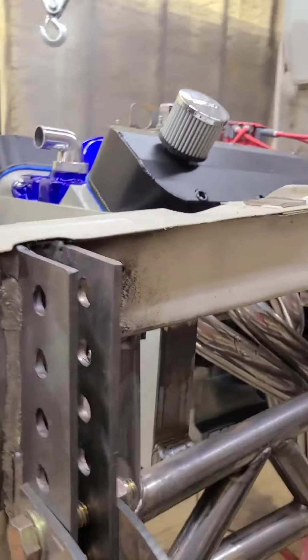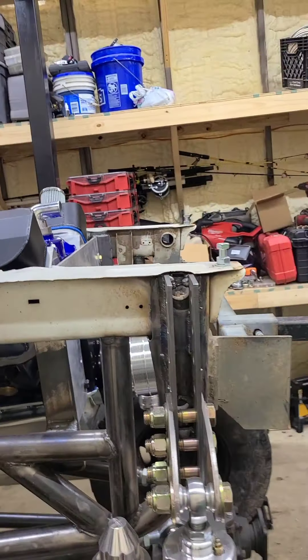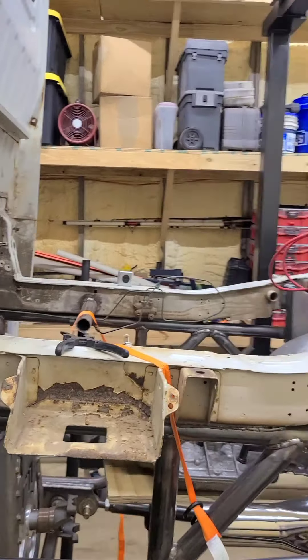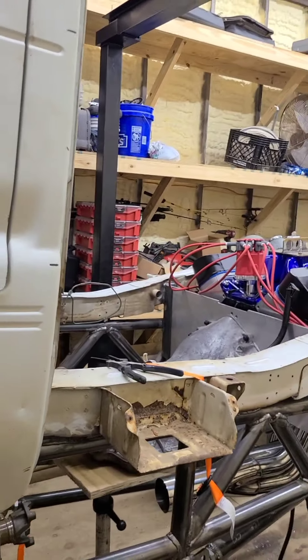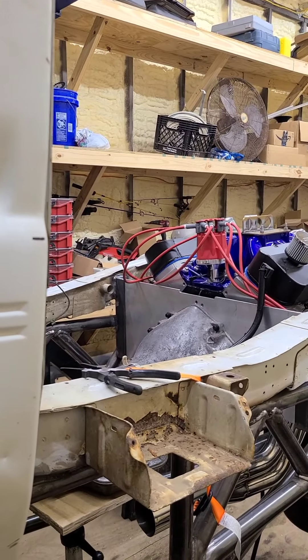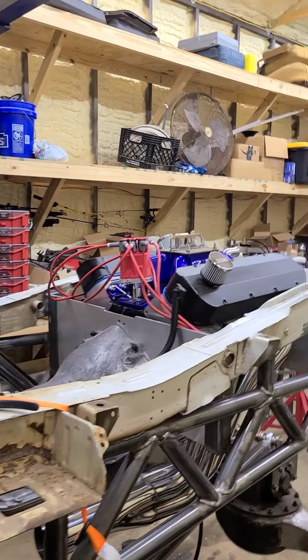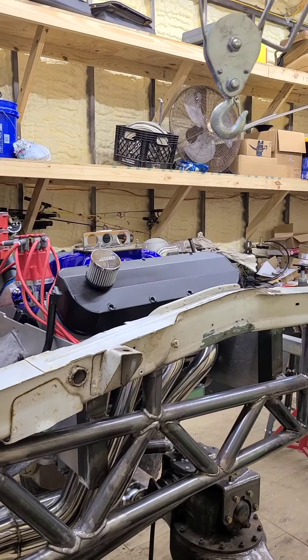Yeah, a 454 in one of these mini trucks — the way everything is looking. That black sharpie mark on the cab represents the bottom of the truck bed, so that intake's gonna barely stick above it. There it is.